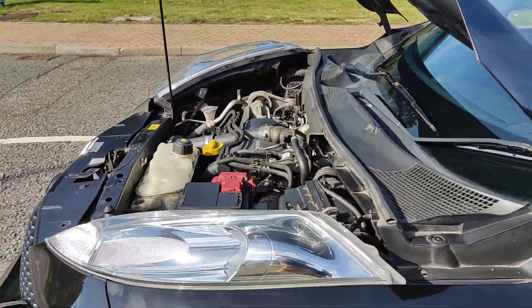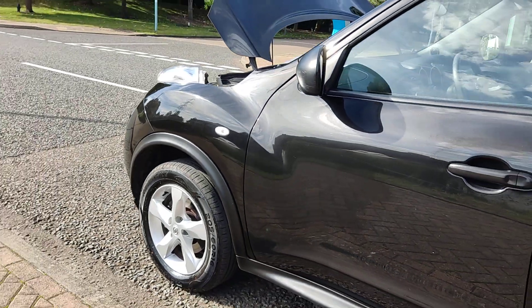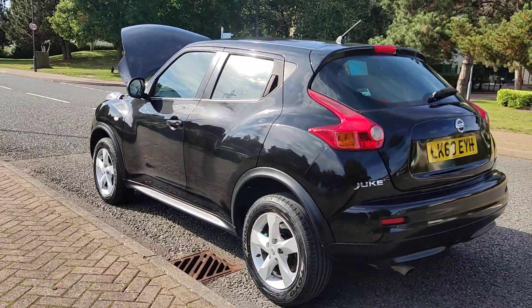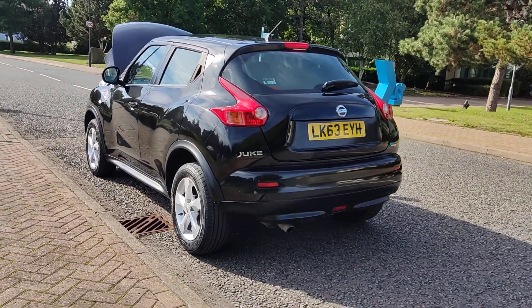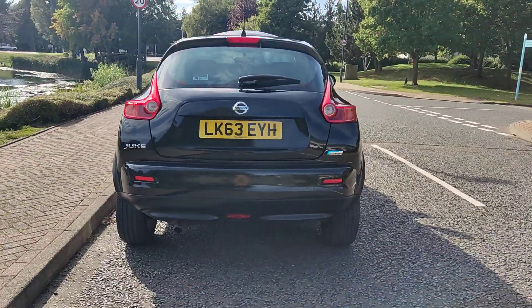Engine sounds nice and smooth. Clean 16-inch alloy wheels with brand new tyres all around. Spotless bodywork. Decent enough boot size with a puncture repair kit.